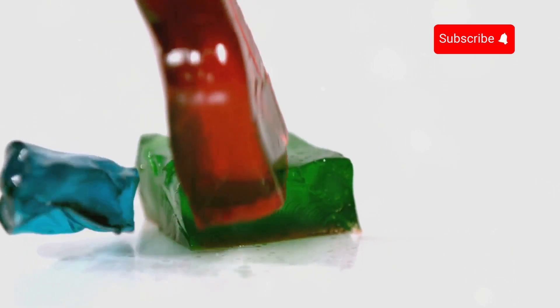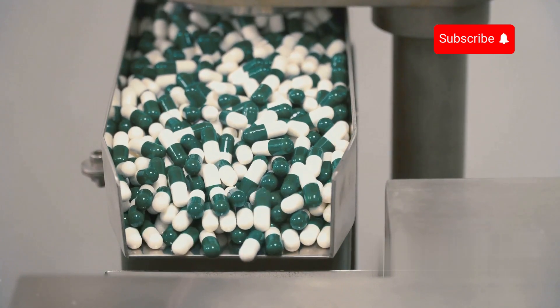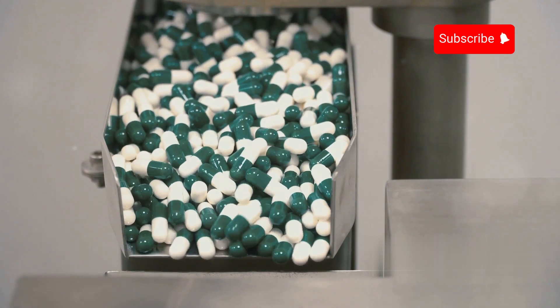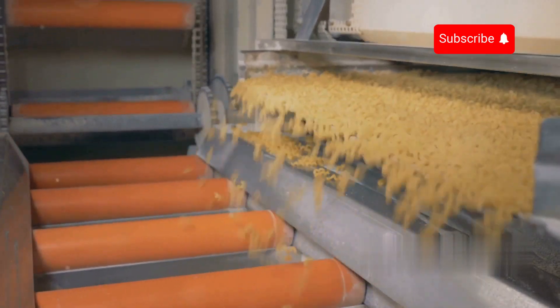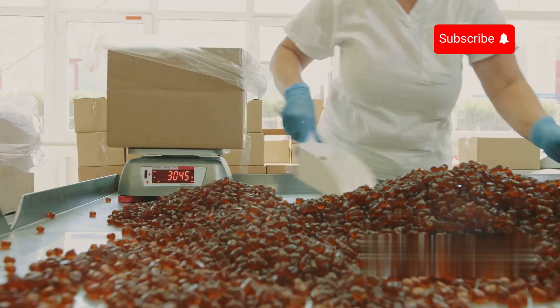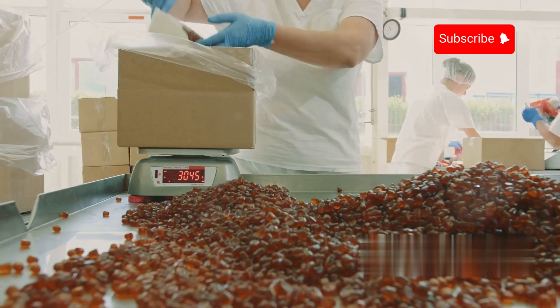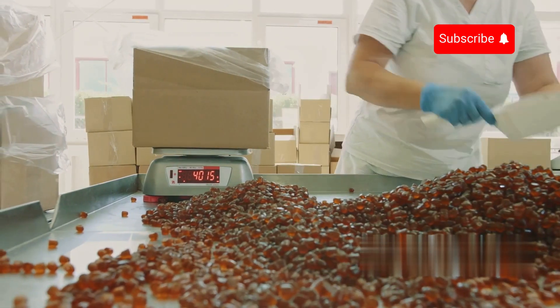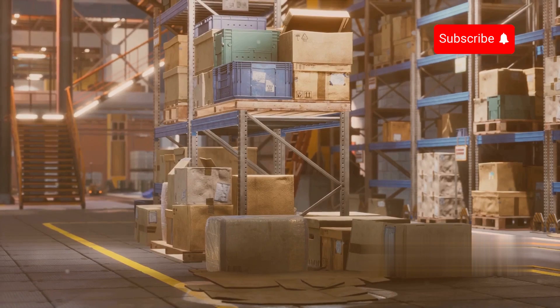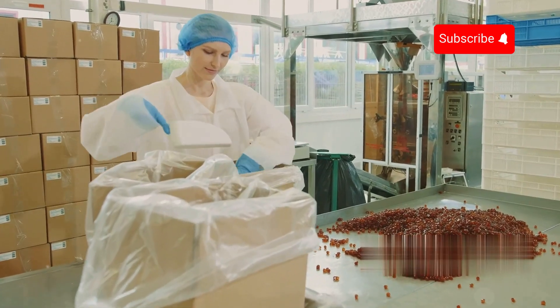The gelatin is then slowly cooled, transitioning into a semi-solid state with its characteristic elasticity. Next, it is extruded through a perforated plate, forming long strands similar to noodles. These strands fall onto a conveyor belt and are dried using a sterile stream of hot air, removing all remaining moisture while preserving the gelatin's quality. Once fully dried, the gelatin is finely ground into a powder, ready to be incorporated into food, pharmaceuticals, and various other applications. Finally, the powdered gelatin is carefully packaged into large bags, each capable of holding up to one tonne, and shipped to food, pharmaceutical, and cosmetic manufacturers worldwide.